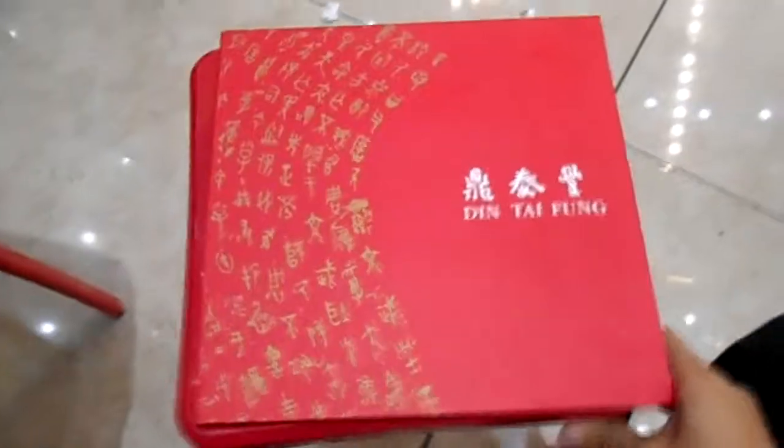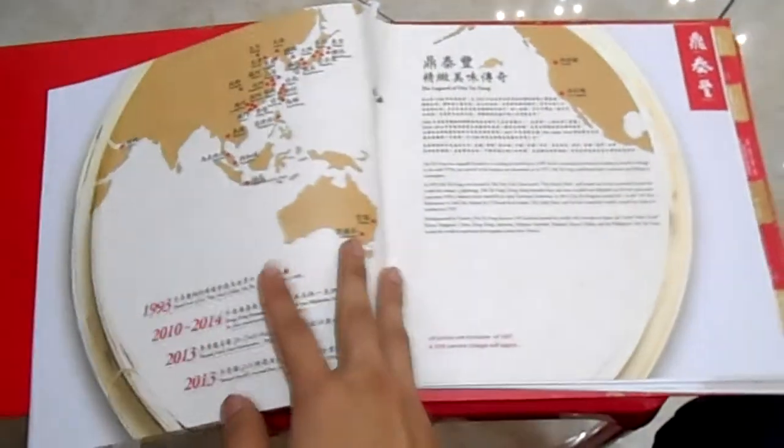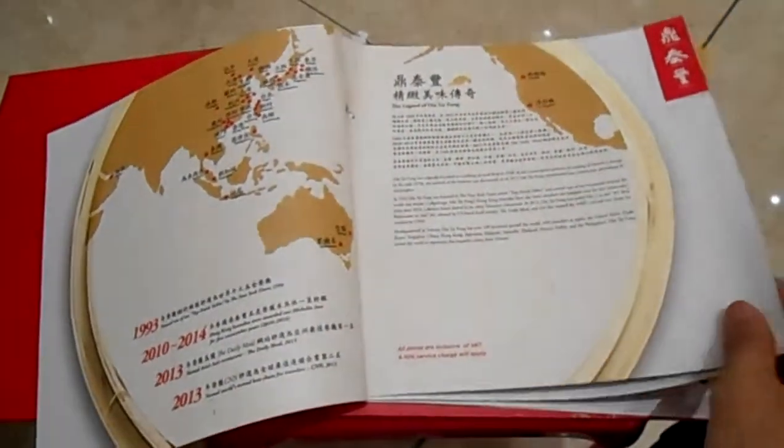Din Tai Fung started in 1958 as a cooking oil retail shop, but they realized that they won't survive in that business because people's cooking oil consumption had started to change at that time. So they went on to serve dumplings in the 1970s.